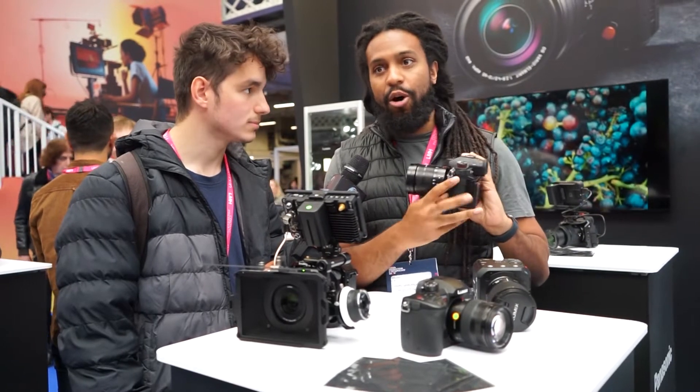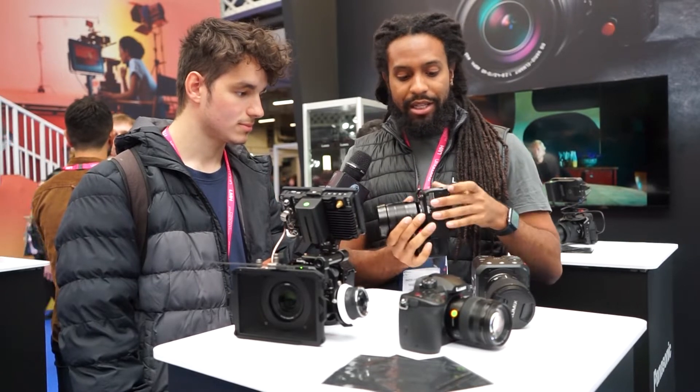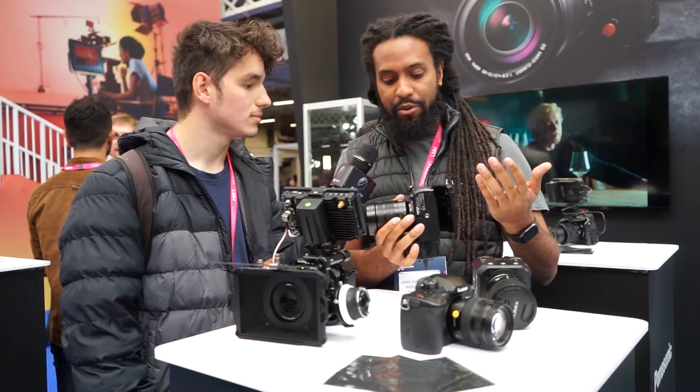There's an additional fan for extended recording of ProRes. You've also got the articulating screen, which improves ergonomics considerably.